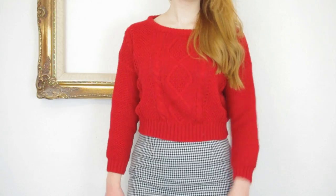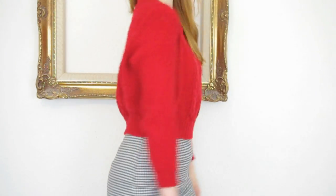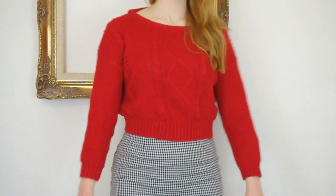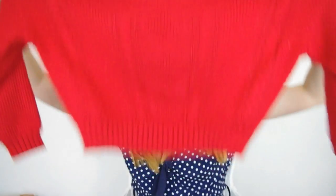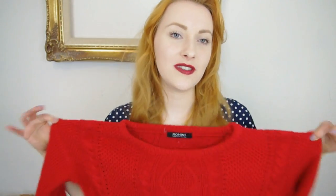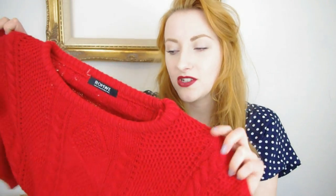Another thing I got from Runway is this red cropped jumper and I love it. I've worn it already because I just couldn't help myself. It looks really nice with jeans and I think it would look really nice over dresses as well. It's really quite wide in the shoulders — it's sort of a batwing kind of style. They do this in a couple of other colours — some pastel colours and maybe a cream — so if you're interested go and check those out.